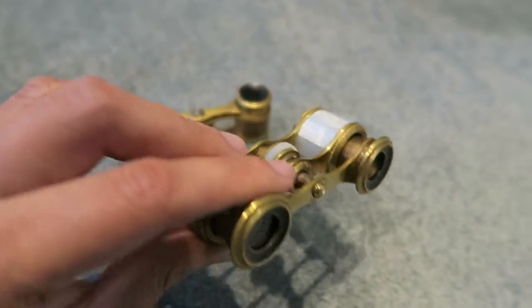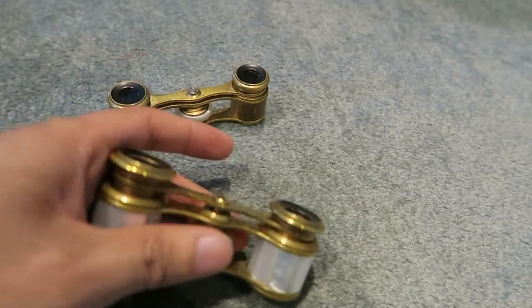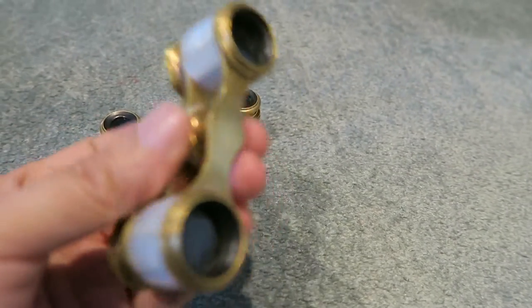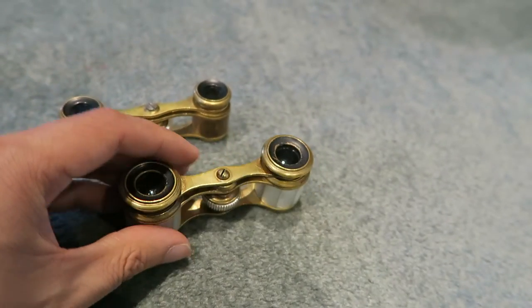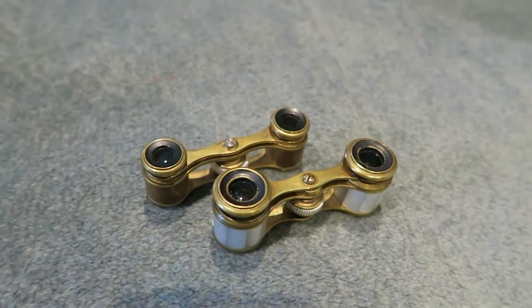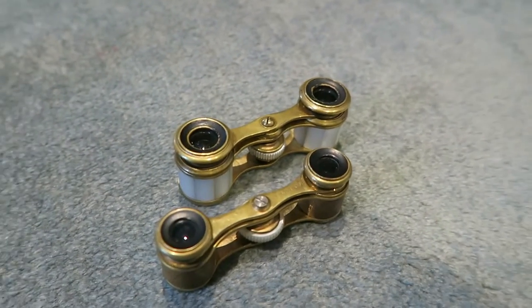They'd make a nice gift — they're beautiful little things. You can't find stuff like this today. If you ask someone to build a pair of opera glasses like this today, they would laugh at you. Back then, opera glasses were a huge fashion accessory and they came in all kinds of sizes and shapes. These are just beautiful.